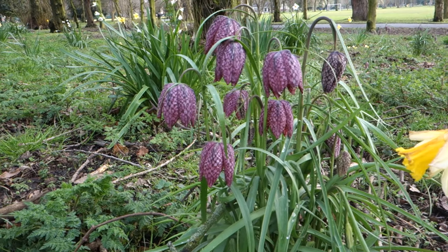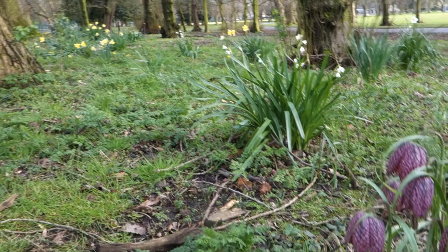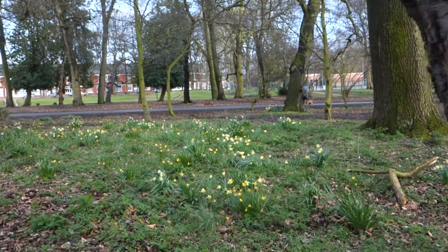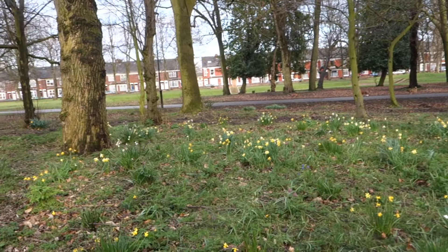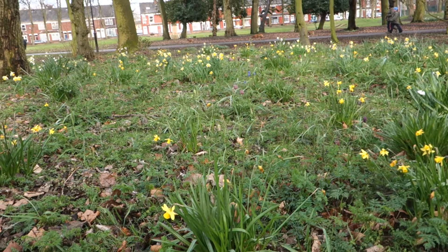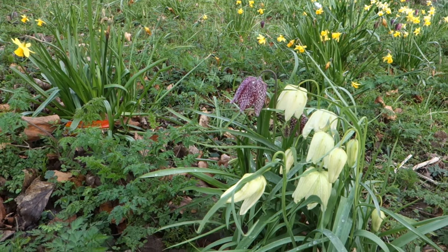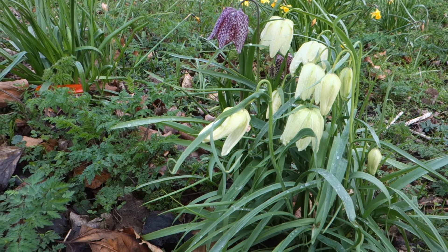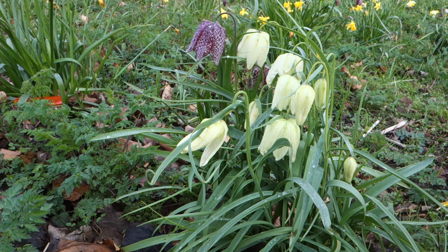Look at that — you get white ones as well. I'll show you the white ones because there are a few. I was going to linger on that patch but I'll show you the white ones as well. I like both — as with cherry blossom I like the pink and the white, but it's the purple ones which are really quite special, and the white ones provide an aesthetic or scenic contrast.